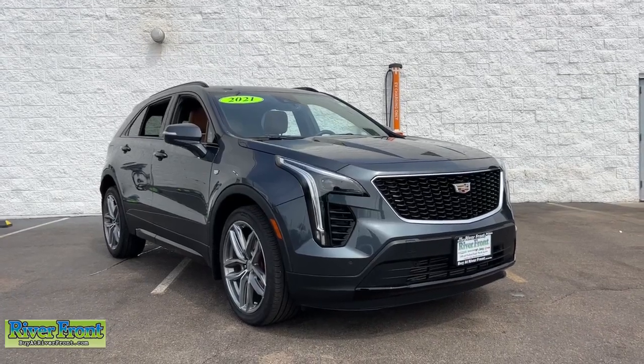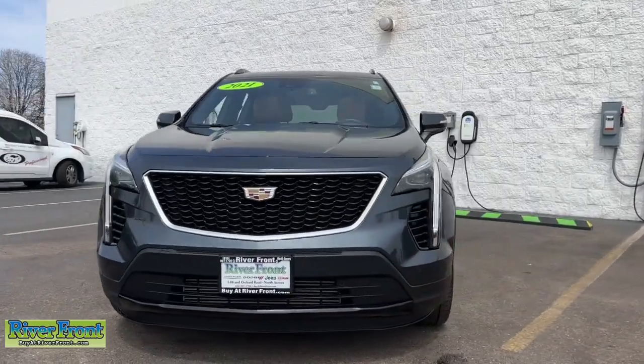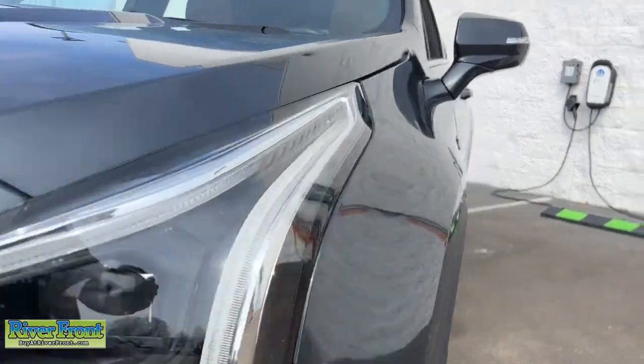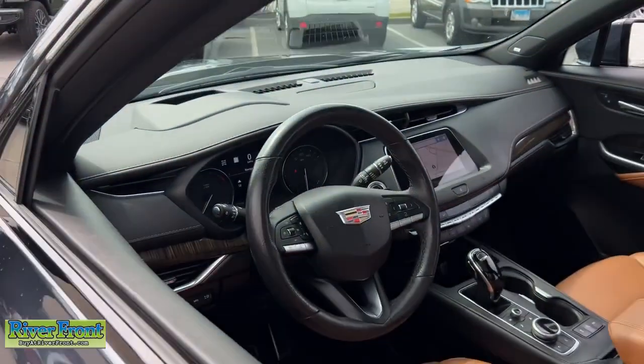Get acquainted with the 2021 Cadillac XT4, with less than 35,000 miles. The luxury, technology-rich crossover designed to meet your individual driving needs in agile style.